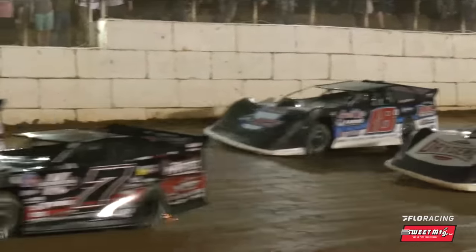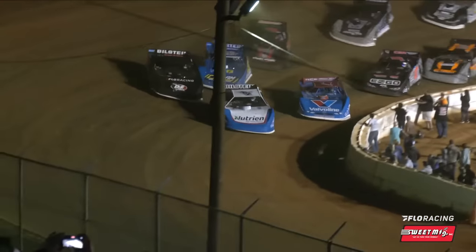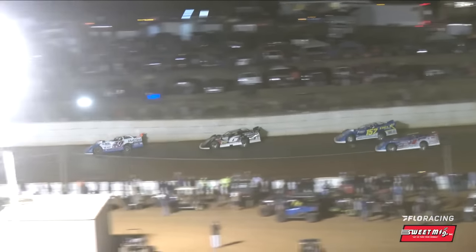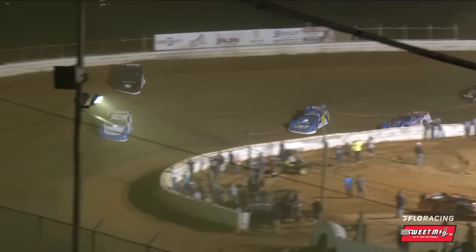The second annual Kyle Larson Late Model Challenge presented by Flow Racing is about to go green here at Volunteer Speedway, with Jonathan Davenport and Kyle Larson bringing them to the green. Jonathan Davenport punches the button first and takes them off into one and two. Larson in second, Hudson O'Neill down in third. Now here comes Marler to his outside — Mike Marler up to third, trying to hold off Hudson O'Neill.